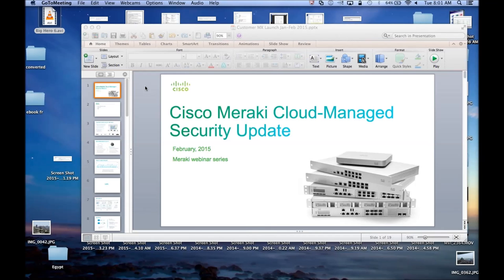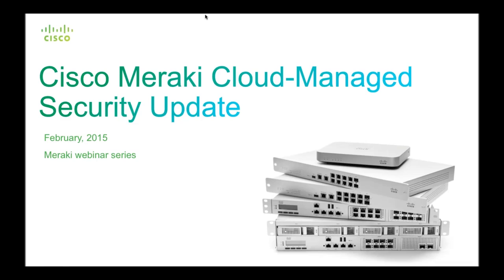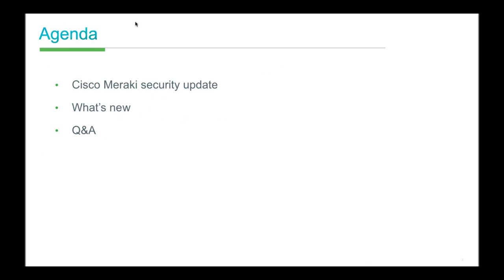Good morning, everyone. My name is Joe Arano, product specialist for the Cisco Meraki MX Security Appliance. I've also got Emily from our technical marketing team and Dahon, the product manager for MX, here with me. They'll be answering questions throughout the session. Feel free to use the Q&A for questions rather than the chat window, and we should have time at the end for verbal Q&A.